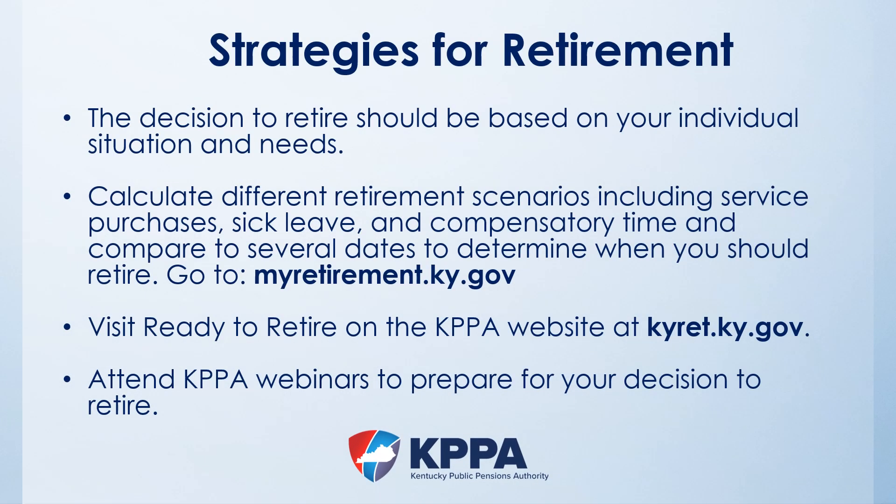Ultimately, it's your decision to determine when you should retire based on your individual situation. To compare retirement dates and make a decision that works best for you, go to myretirement.ky.gov and log into your self-service account. You can run various retirement dates and change variables such as adding purchased credit, accrued sick leave, or compensatory leave to better reflect your situation at retirement. When you are ready to retire, go to the Ready to Retire page at kyret.ky.gov for step-by-step instructions and how to apply for retirement online. Also visit our Webinars and Videos page for additional guidance.